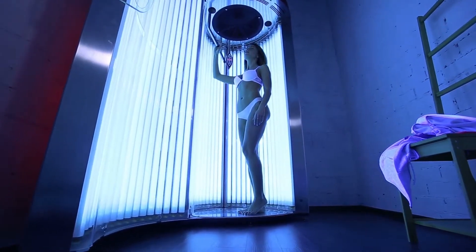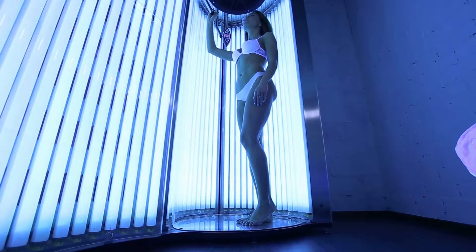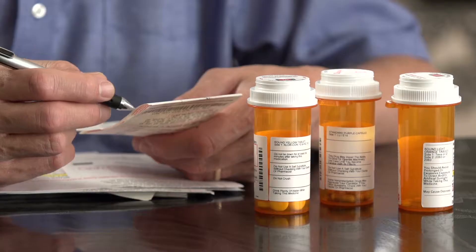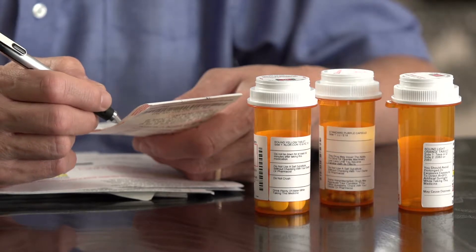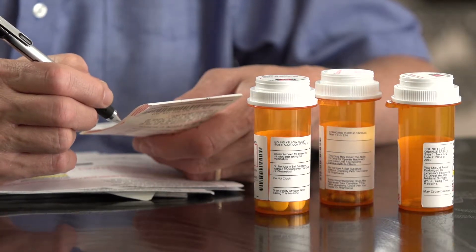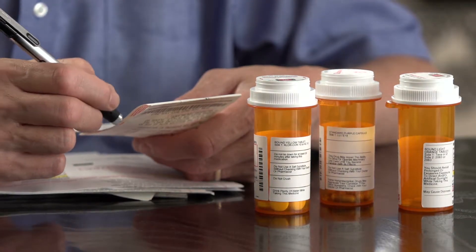A well-known factor that we can control is tanning bed use. Tanning bed use greatly increases your risk of developing skin cancer. And then one of the last risk factors is immunosuppression — so if you're taking medications that decrease your immune system, this also increases your risk for developing melanoma and other types of cancers.